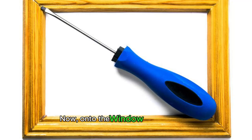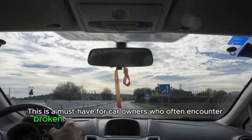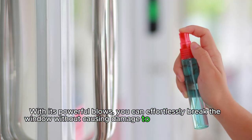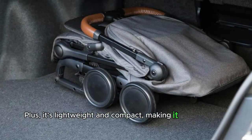Now, onto the Window Hammer Tool. This is a must-have for car owners who often encounter broken windows during car accidents, burglaries, or emergencies. With its powerful blows, you can effortlessly break the window without causing damage to the inside of your car or any surrounding property. Plus, it's lightweight and compact, making it easy to carry around in your car.